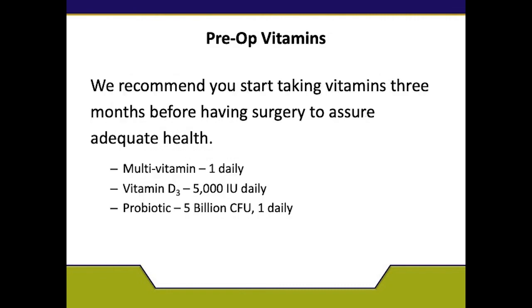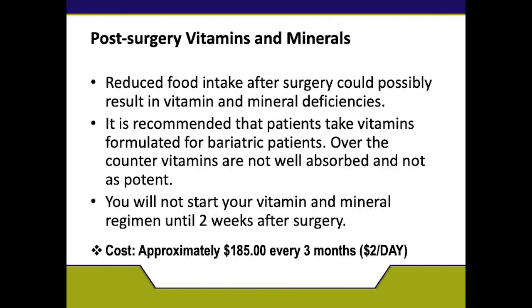Pre-op vitamins — we recommend you start taking vitamins three months before having surgery to assure adequate health. The three we recommend are a standard multivitamin once a day, vitamin D3 5,000 IUs per day, and a probiotic 5 billion CFUs once per day. After surgery, we are going to recommend bariatric-friendly vitamins. Reduced food intake after surgery could possibly result in vitamin and mineral deficiencies, so it is recommended that patients take vitamins formulated for bariatric patients, as regular vitamins are not as well-absorbed or as potent. You will not start your vitamin and mineral regimen until two weeks after surgery with the instructions of the dietitian.